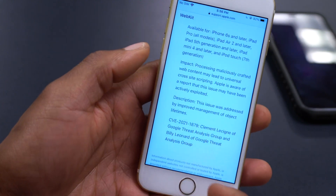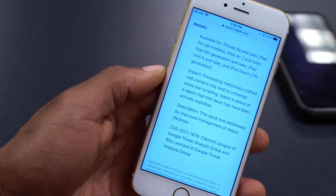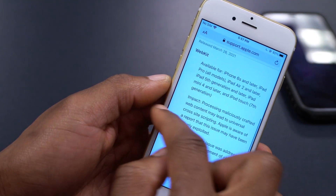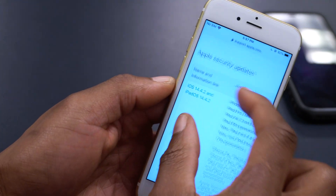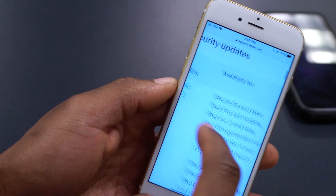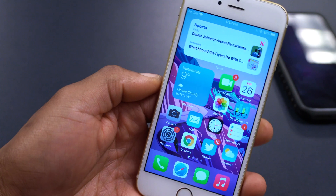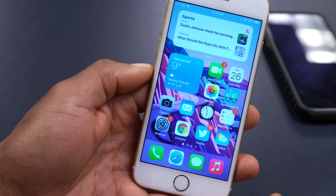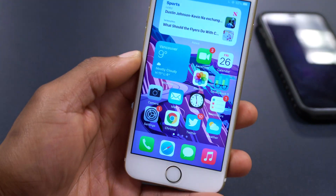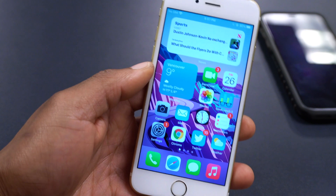This fix is credited to a Google threat analyst who reported the issue to Apple — I'm sure they received some kind of reward for finding such a serious vulnerability. That's why Apple released iOS 14.4.2 and iPadOS 14.4.2 to all supported devices. It's very important that you update, since most users use Safari and browse the internet regularly.